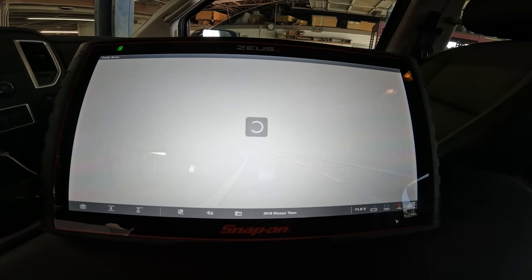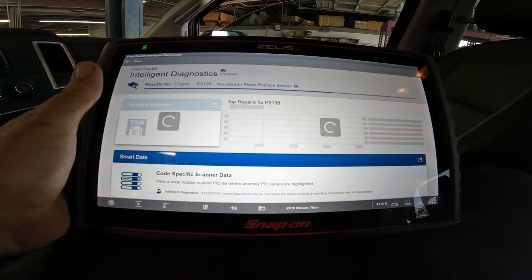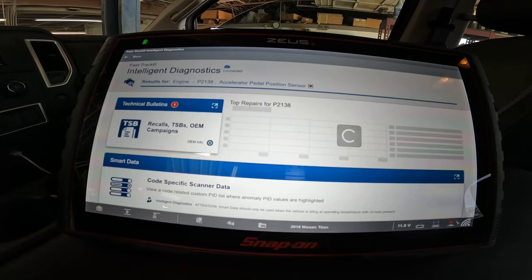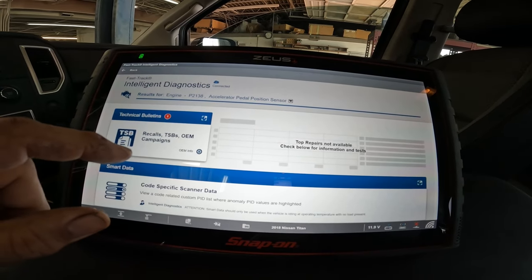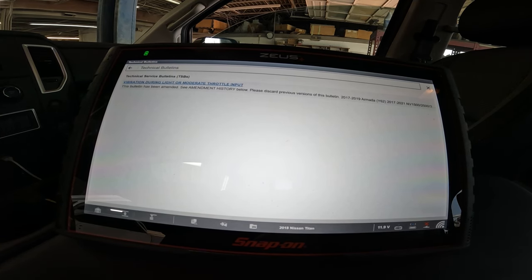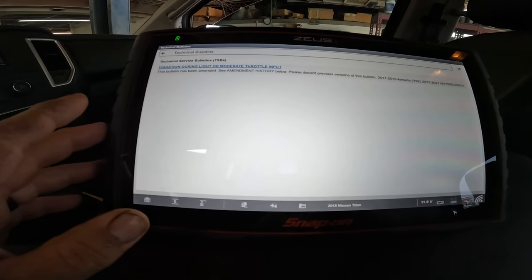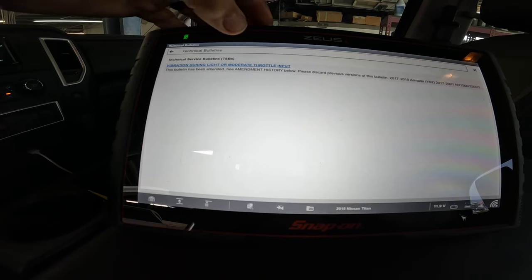That does make sense, because if it's at low RPMs there could be one bad spot in that sensor somewhere. Let's look at a Sky Technical Service Bulletin — let's check that out real quick. It says 'vibration during light or moderate throttle input' — this bulletin has been amended. He's not really seeing a vibration; maybe he's confusing an idle surge with a vibration. Let's take a look at that anyway.